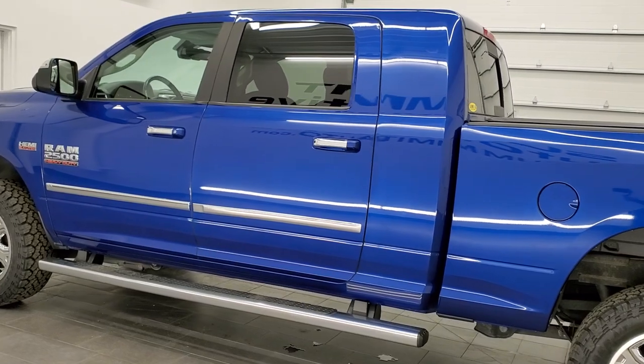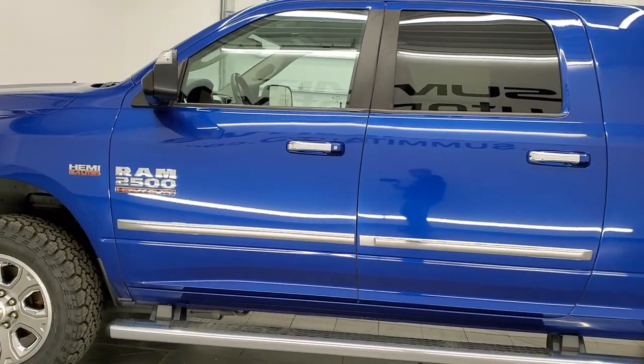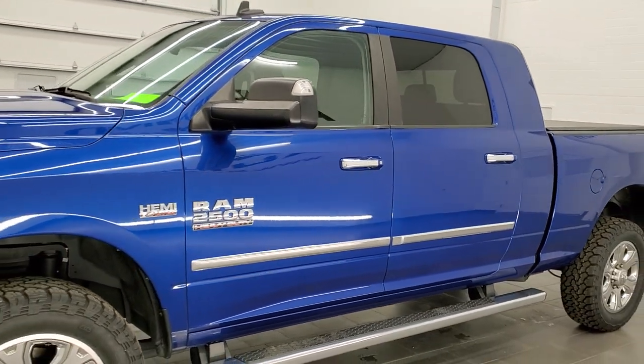It has a fresh oil and filter change, all the fluids have been checked and topped off, it has four brand new tires, and this truck has been fully safety inspected by our service shop and is 100% ready to go.